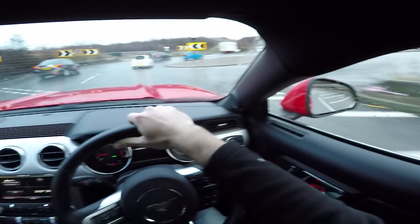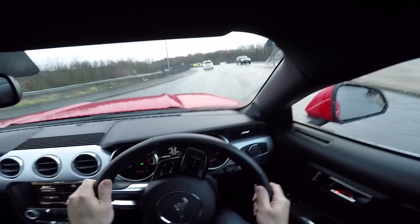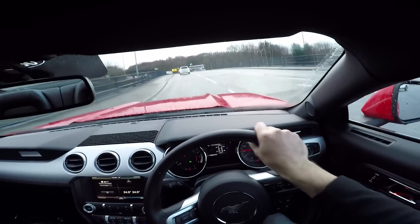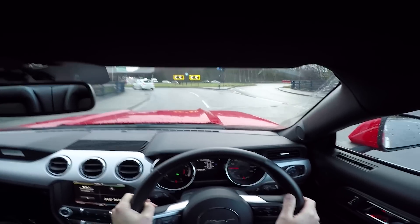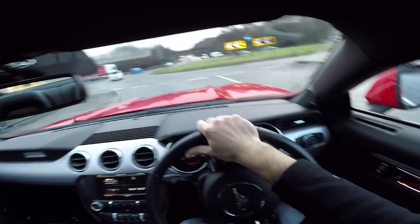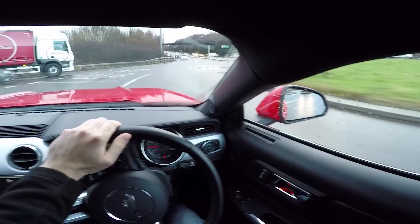My first choice was actually the Deep Impact Blue colour, but I went to view one which had really low miles, and in the flesh I wasn't too keen on the colour — it looks more like a bluey purple. Now this is probably because it was a dull overcast wintry day, but to be honest that's going to be the light it's seen in for the majority of the year in the UK, so I broadened my search to include other colours, including Race Red.